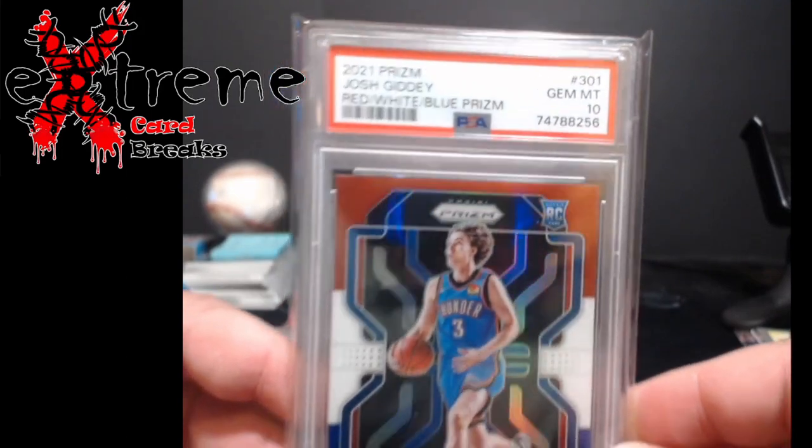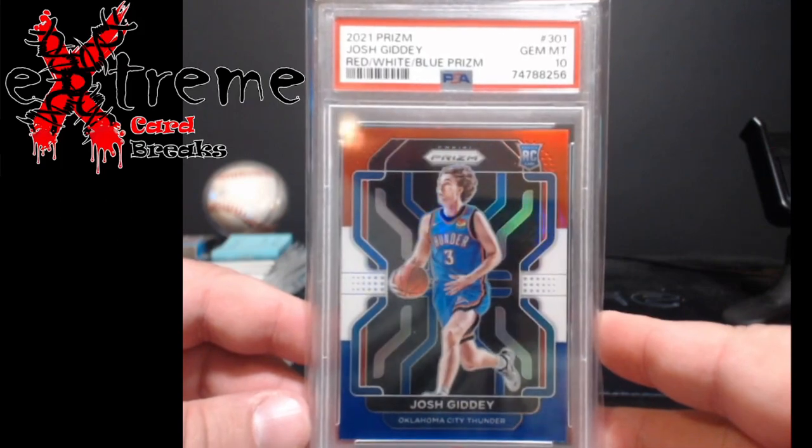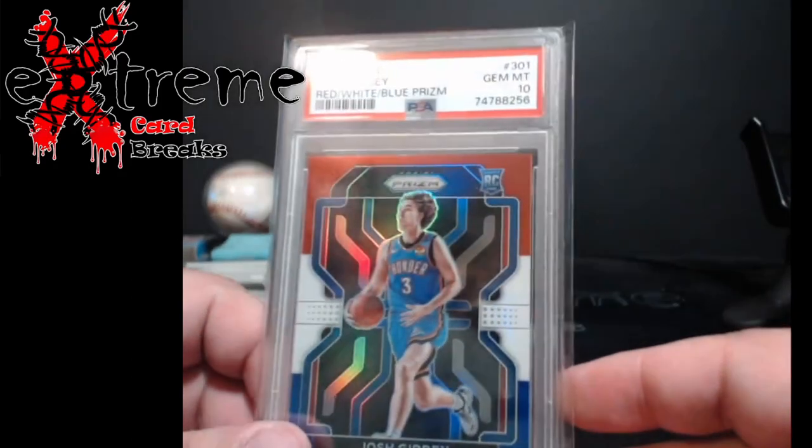Josh Giddy red, white and blue came back PSA 10, selling around $50 to $55 as well. On this one we're in for about $31, still got a little profit to make — not bad whatsoever.